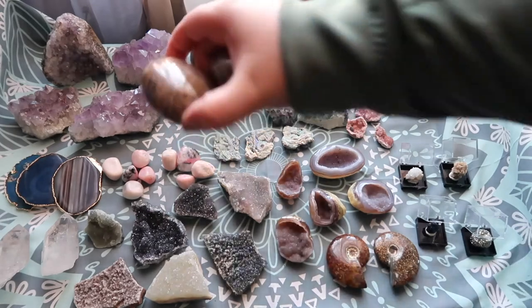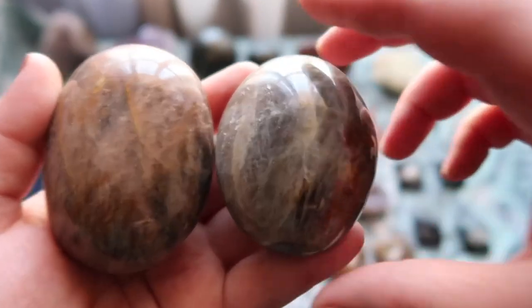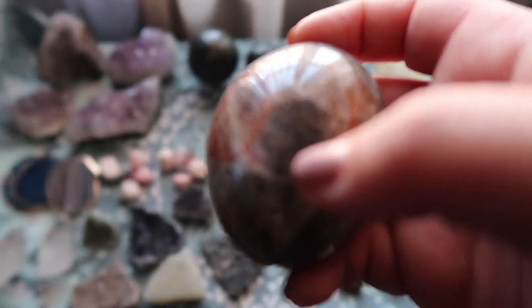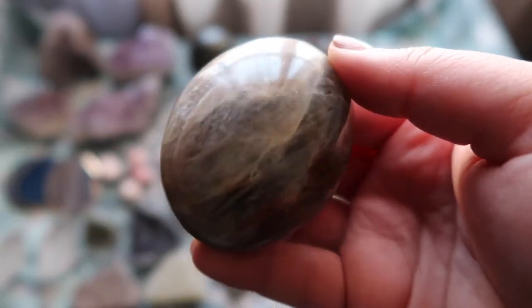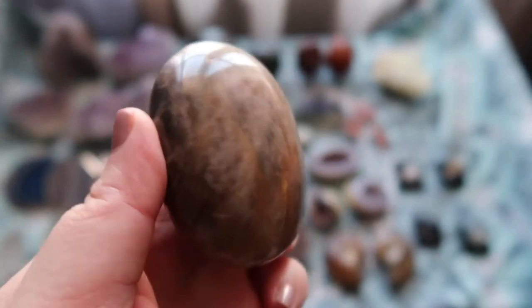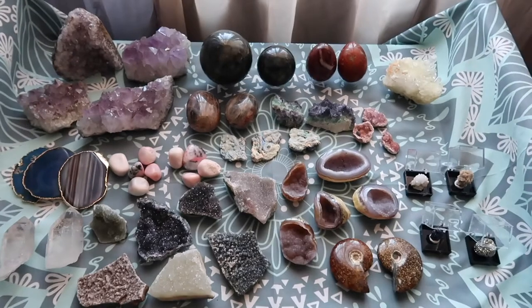Next are these beautiful black moonstone pieces. Not to be confused with rainbow moonstone, which is mainly white with blue flashes — this is black moonstone, which has a ton of shimmer to it. Once it hits the right light it has a beautiful flash. I never bought black moonstone on my own before, but now that I'm a seller I'm getting introduced to so many new crystals. These palms are outstanding — they really all have a good amount of flash on them.